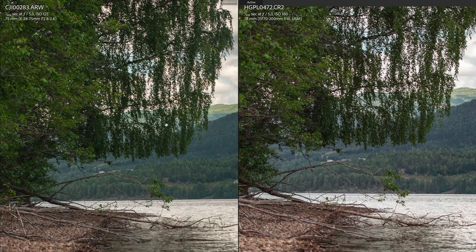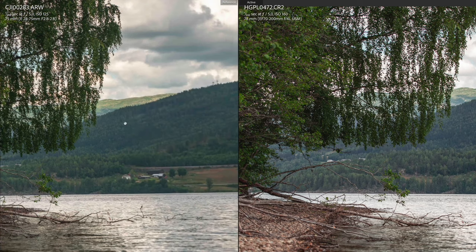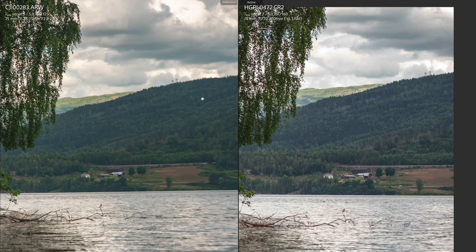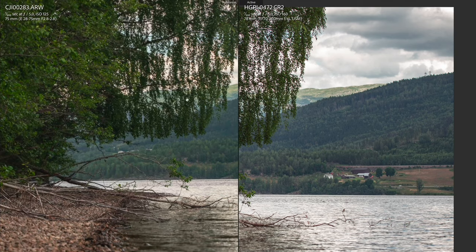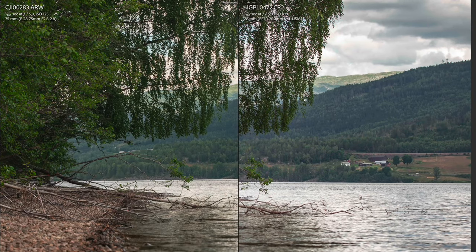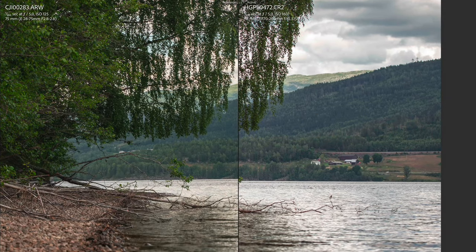On both shots I focused on the tree in the background at f5. Looking around, the Sony background is really washed out and blurry, whereas the Canon is still really sharp even though focus was on the tree in the foreground. There may be something to do with lens breathing on the Canon side — I'll need to do more testing — but it was just interesting to see that the older camera got the better shot.